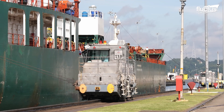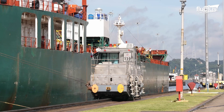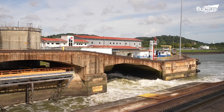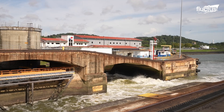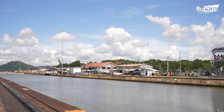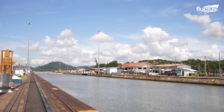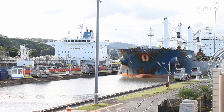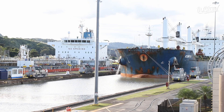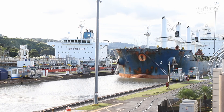Water is emitted into or released from the lock chambers through a system of giant tunnels called culverts, which run along the sides and center of each lock chamber. This system allows the gradual equalization of water levels so that the gates may be opened only when the water pressure is equal on both sides, for the safe and efficient passage of vessels.